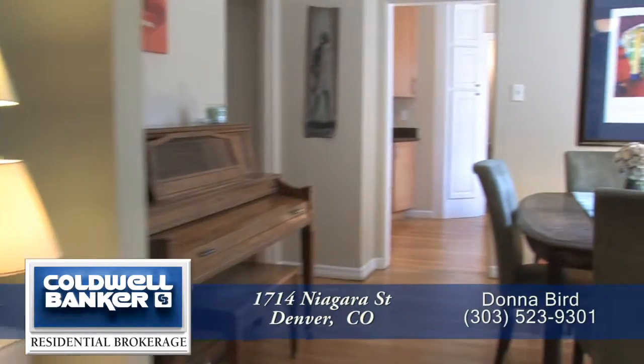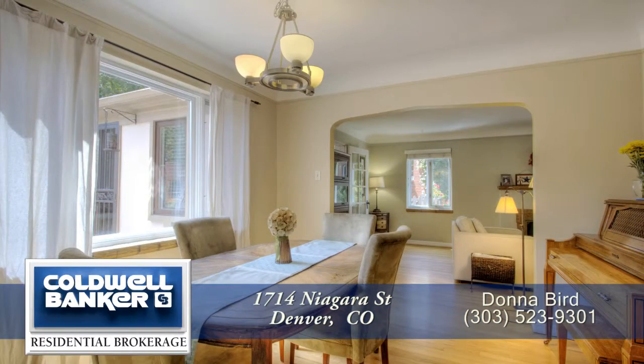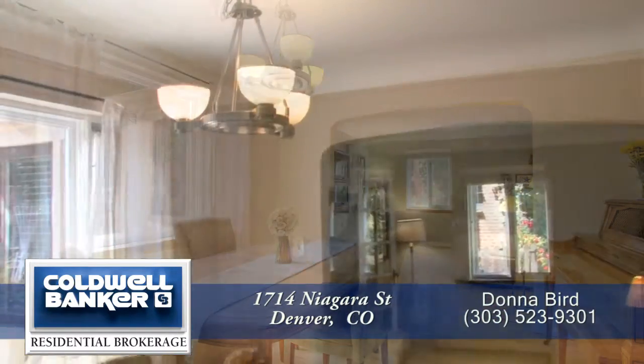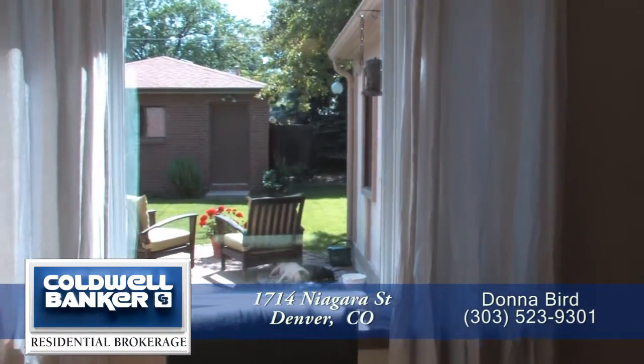Back inside and also off the living room is the formal dining room. This space can easily entertain six to eight guests. It too has a coffered ceiling as well as a contemporary chandelier.